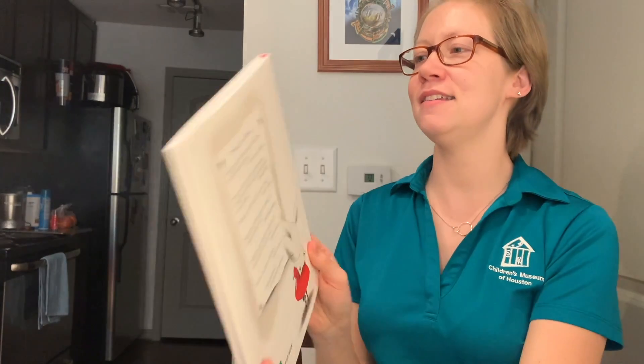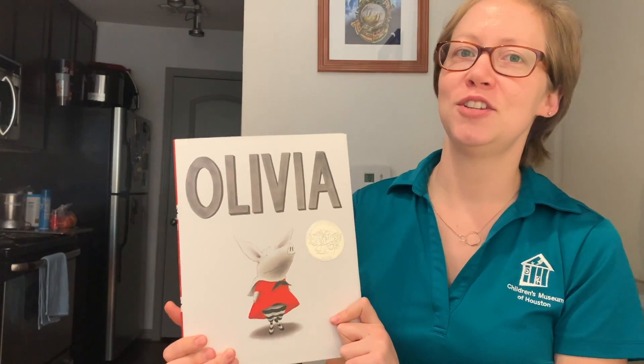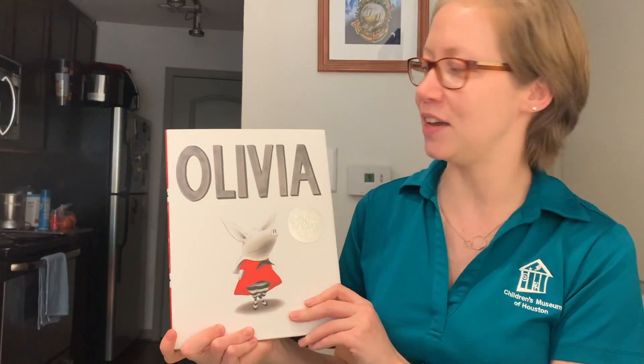Hello everyone. Thank you so much for joining me. My name is Jennifer Kurtz and I am the ACE Team Senior Specialist at the Children's Museum of Houston, and I would love to read Olivia by Ian Falconer to you today. I would like to thank our sponsors at Phillips 66 and their Read Strong All-Year-Long program for making it possible for me to read you the story from our home. So without further ado, let's read about Olivia by Ian Falconer.